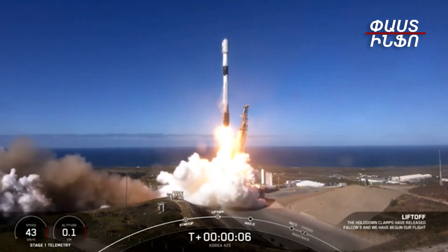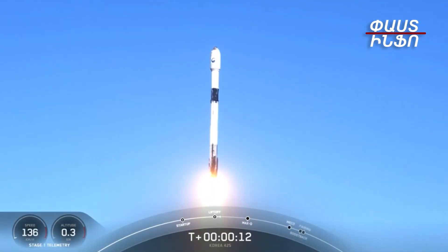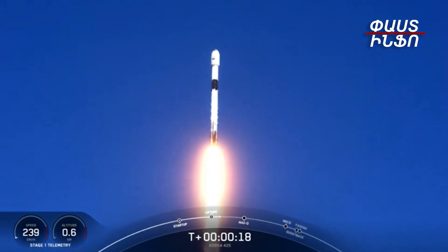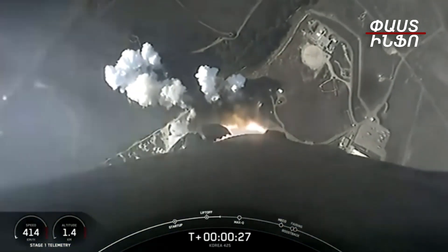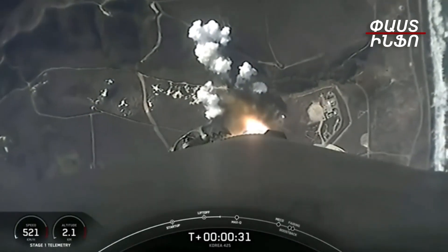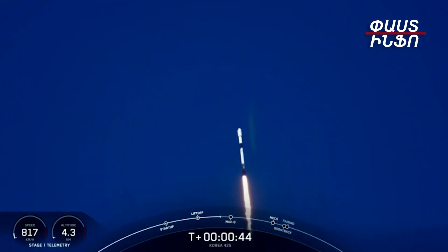Go Korea 425, go SpaceX. It is a beautiful day for launch and Falcon 9 has successfully lifted off from Vandenberg Space Force Base with payloads for six of our rideshare customers on board: Korea, Space BD, Citeal, D-Orbit, York Space Systems, and Planet IQ.